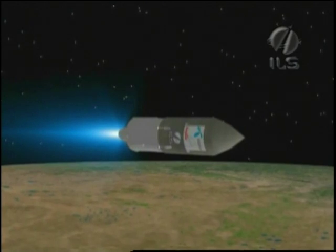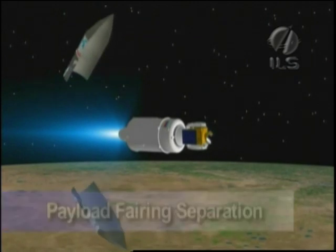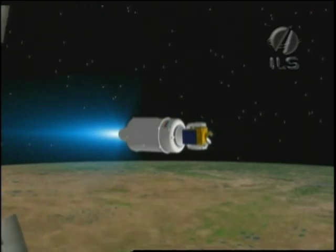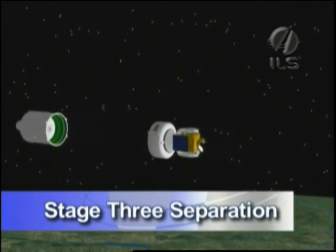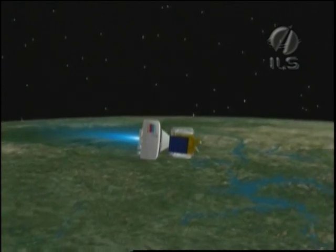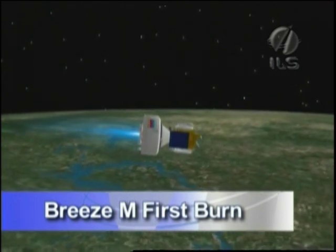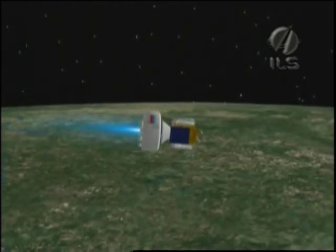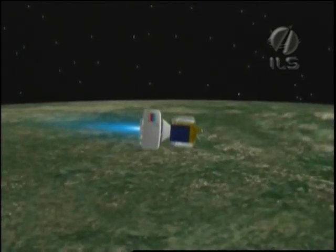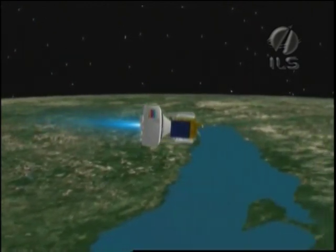Payload fairing separation occurs approximately 15 seconds after third stage ignition. About 9 minutes and 46 seconds into the flight, stage 3 separates from the Breeze-M upper stage. At 11 minutes and 20 seconds into the flight, the Breeze-M ignites for the first time. This first burn is seven and a half minutes long, allowing the Breeze-M to insert itself and its spacecraft payload into a low-Earth circular parking orbit of 173 kilometers with an inclination of 51.5 degrees.